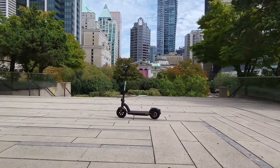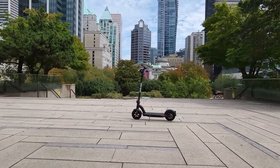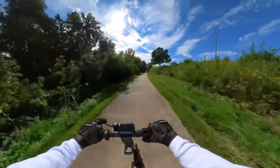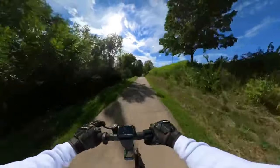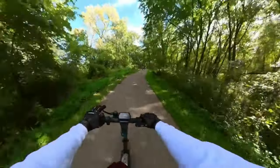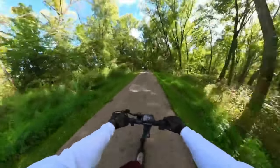In short, the GoTrax G-Max Ultra isn't just about getting you from point A to B — it's about elevating your entire ride experience. For $1,649 on Amazon, it's a steal for anyone looking to upgrade their urban commute in style. Don't just ride — glide through your city with the GoTrax G-Max Ultra and turn every street into your own personal runway.